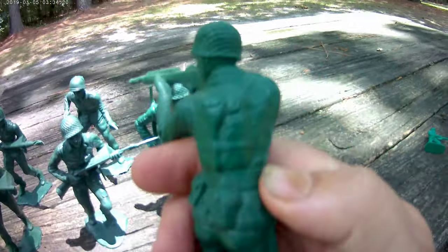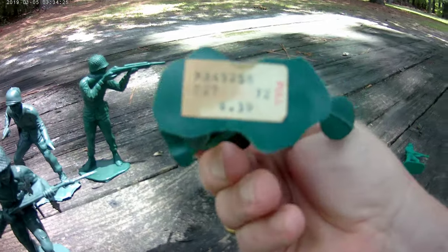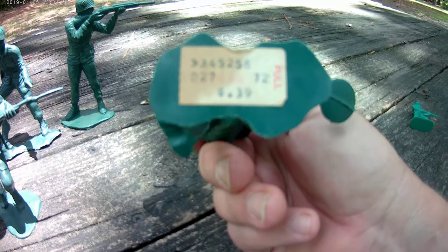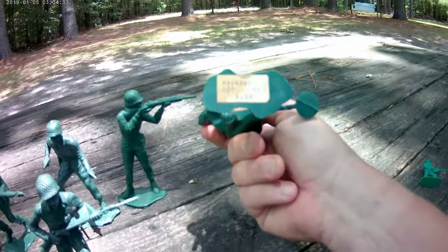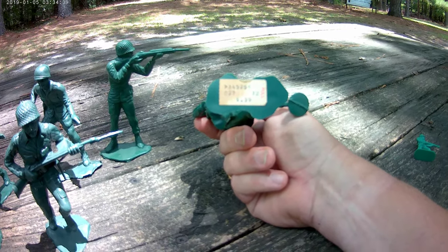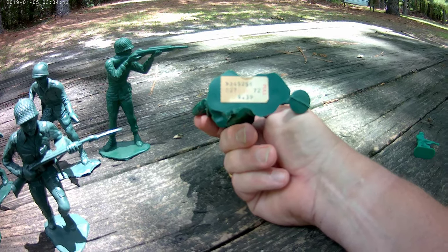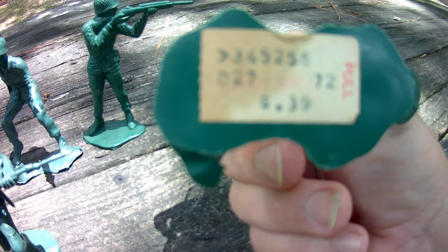Really good detail in these things. They were 39 cents. I have to hold it back a little bit — I can't see what that says, I don't have my glasses. I'll have to zoom in on it, maybe I can see that when I go back.